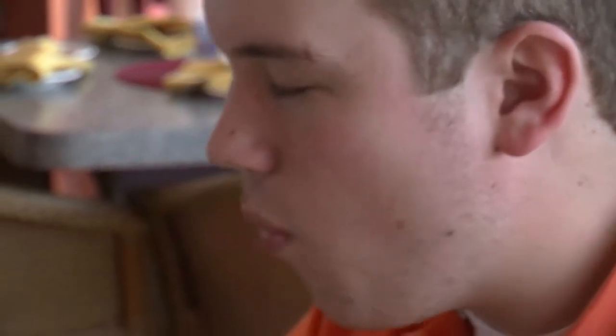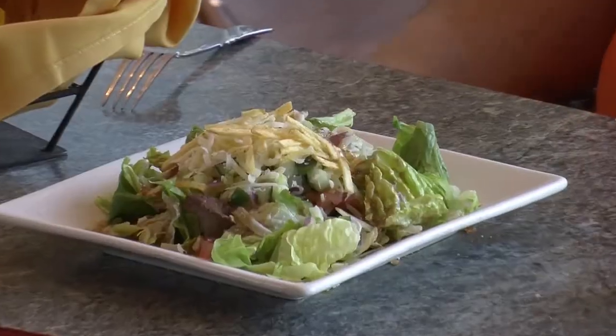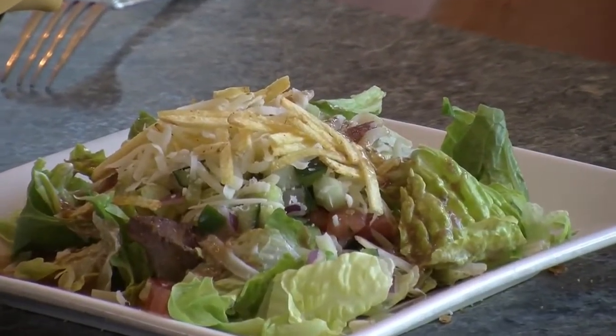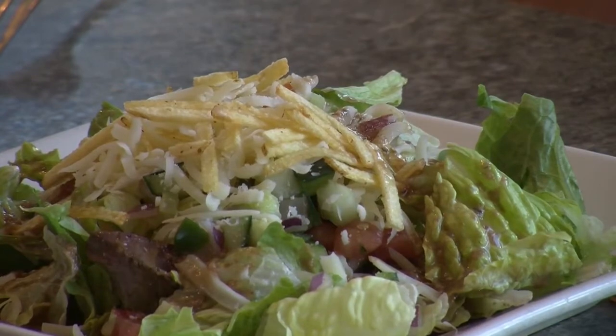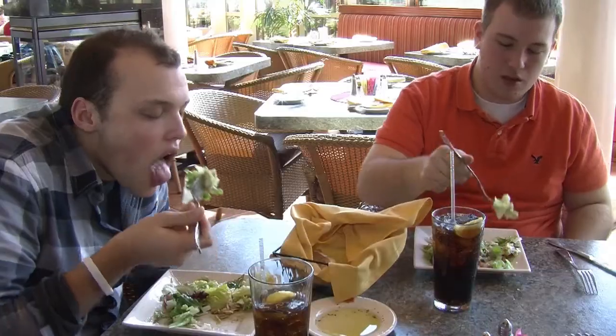Moving on to the salads, just to get the house salad is a treat. It is a lettuce mix with fresh vegetables, cheese, and my favorite part of the salad — potato sticks — all brought together with a creamy balsamic dressing. That was absolutely excellent and enjoyed by everyone.